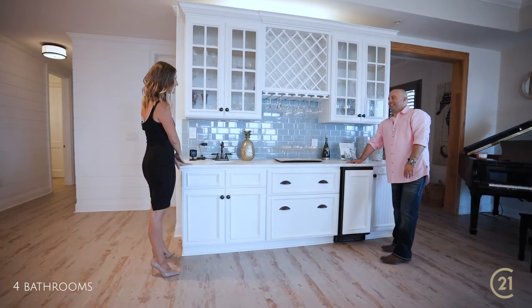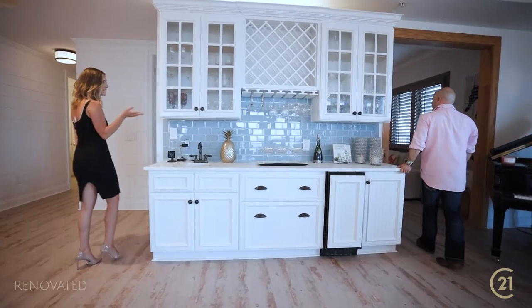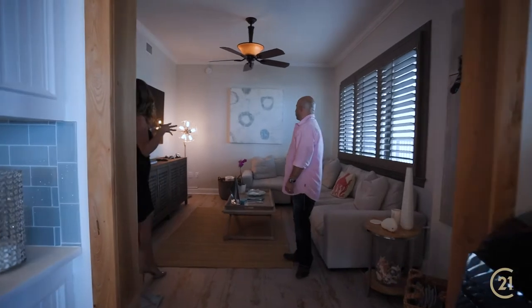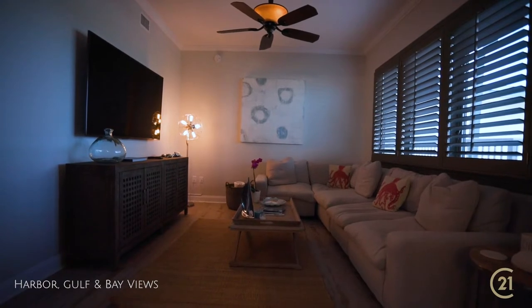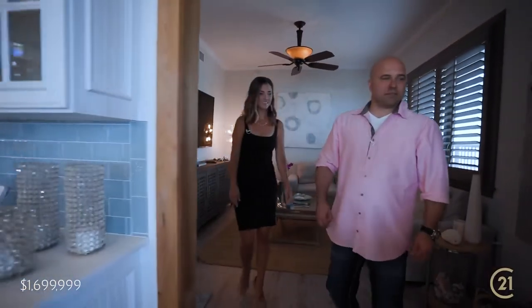What's back here? That's our second living space — it can also be a bedroom, we can add the closet back in. But I love this place because it's kind of like a little movie theater back here. It really is, it's private and dark, great for watching a movie and hanging out.